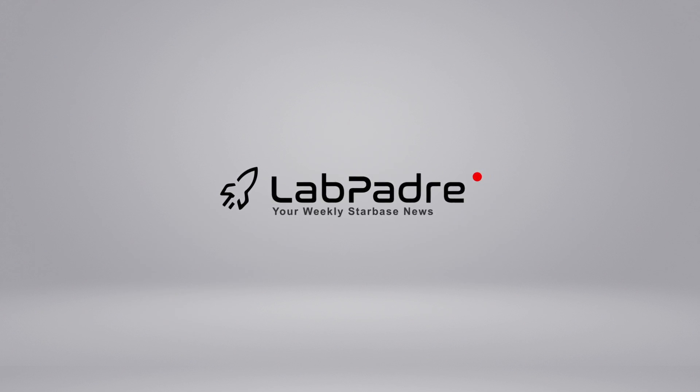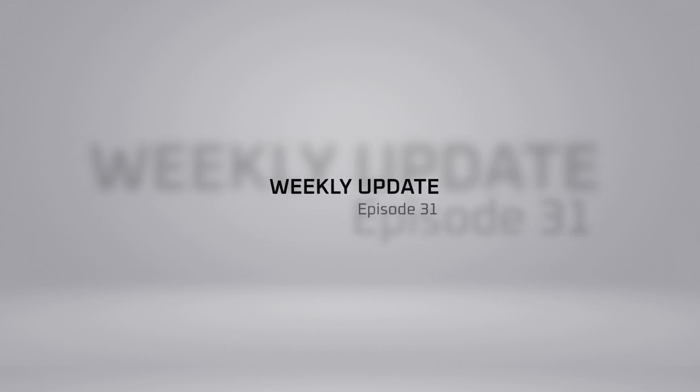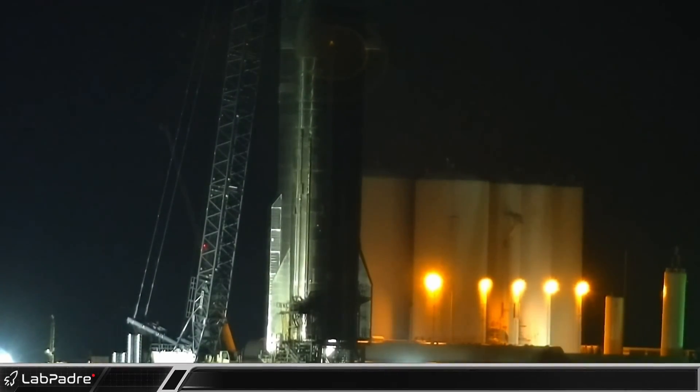Welcome back, and thanks for tuning in to Episode 31 of LabPadre, SpaceX, and Starbase Weekly Updates. As usual, we have a mound of details for you today, so let's dig in.